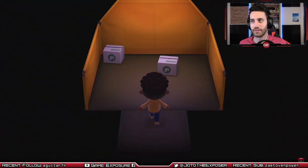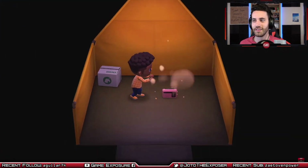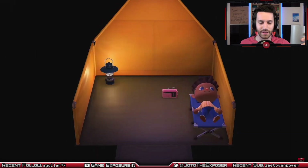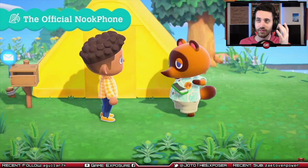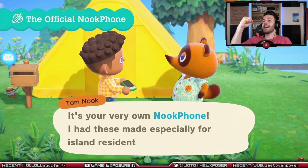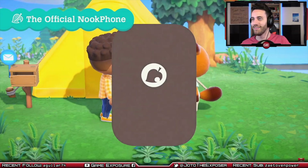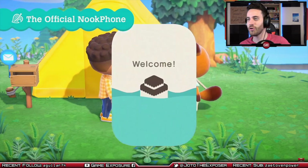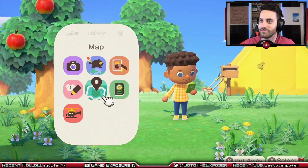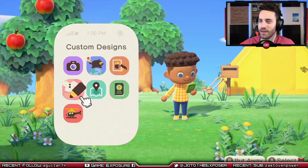Nook Inc. will provide some basic necessities as well as services. We got a cell phone — the Nook Phone! It has the standard apps like a camera and maps. Super awesome! Look at that — Nook Miles! To support all your deserted island needs.